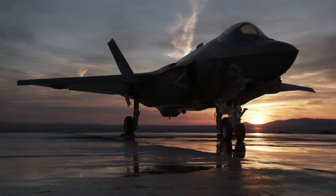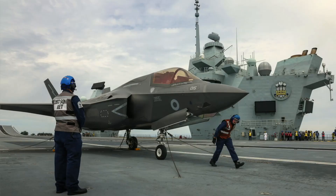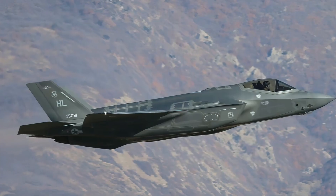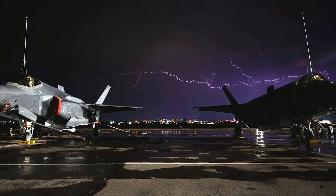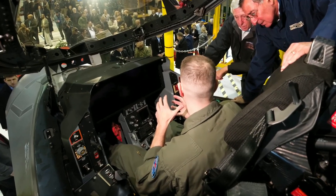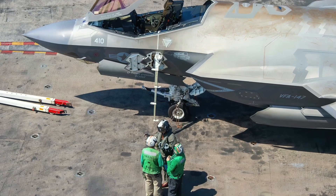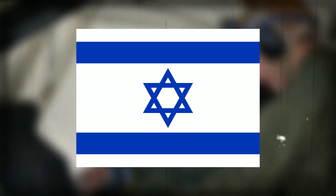So, how many F-35 Lightning IIs does the U.S. have? As of today, the U.S. has around 450 F-35s in service, with plans to increase that number to over 2,600 in the coming years. Aside from the U.S., many other countries have purchased or plan to purchase F-35s, including the U.K., Japan, Italy, Israel, and many others.